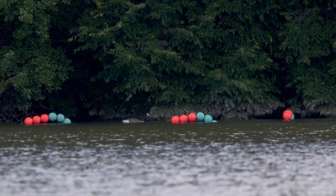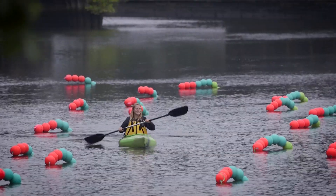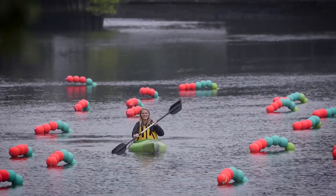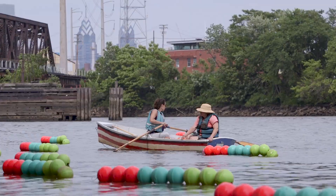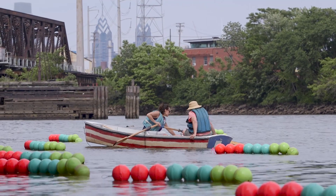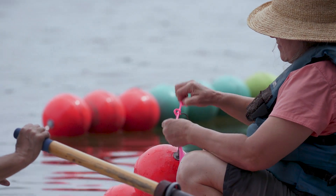And then as the tide drops to half tide, the buoy strands will start to arc in a kind of caterpillar-like arch. And then when the tide is low, they lay out like sleepy caterpillars on the water. So you get a full three colors at low tide and less and less as the tide rises.